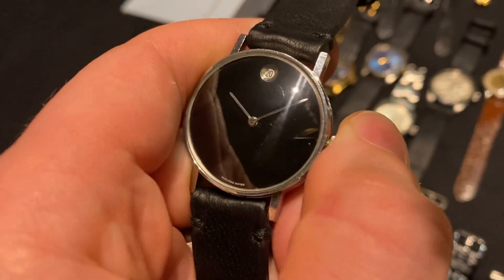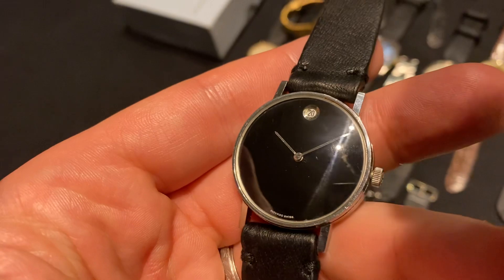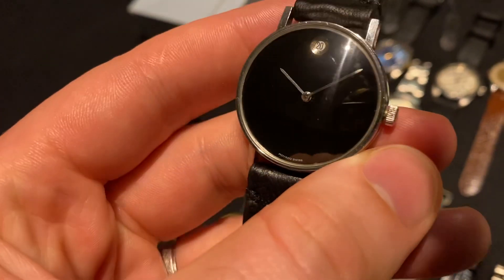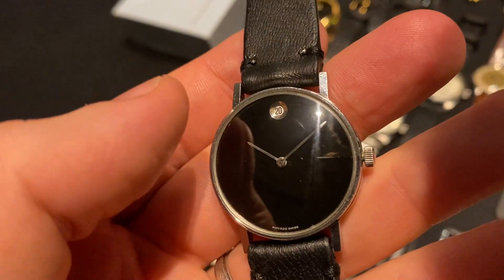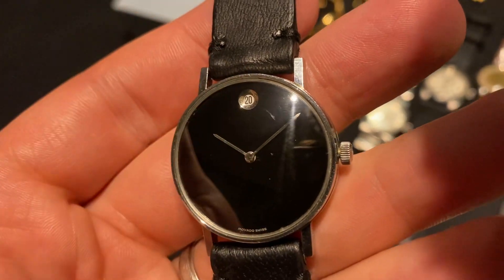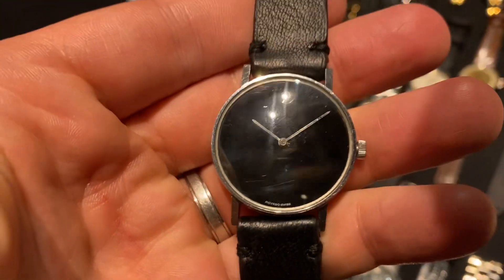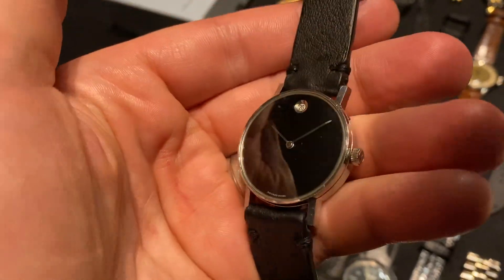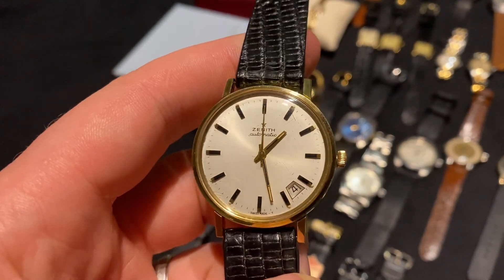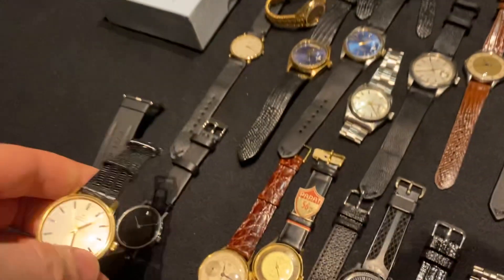Next to it is this Movado Museum watch — not just any Movado, but a Zenith-Movado. Movado and Zenith worked together in the 60s and 70s, and this watch was made by Zenith: Zenith movement, Zenith case. That makes it super awesome. It has the date at 12, where Movado originally just had a dot — Zenith put a date there and it looks great. It has a black glossy dial, difficult to capture, but really stunning. Next to it is another Zenith — 35 or 36mm, gold-plated automatic — superb condition.